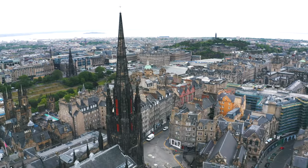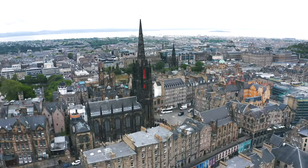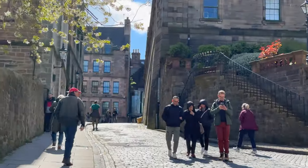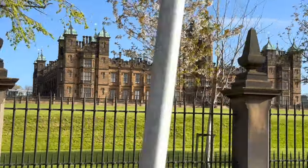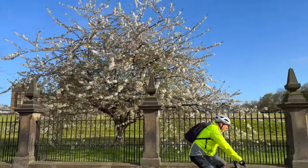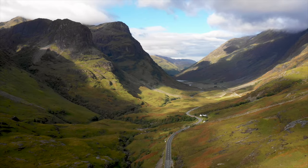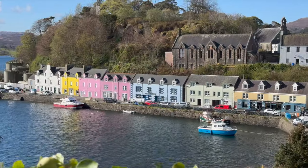If you only have one day in Edinburgh, most of your exploration will likely be in the Old Town, so if your accommodation is in the New Town, be prepared to walk up the hill. In spite of that, we chose the New Town because of its proximity to the rental car company, since we drove to the incredibly beautiful Scottish Highlands and the Isle of Skye the following day.